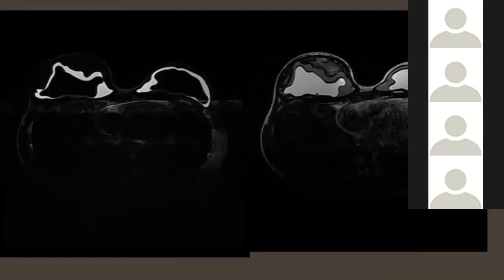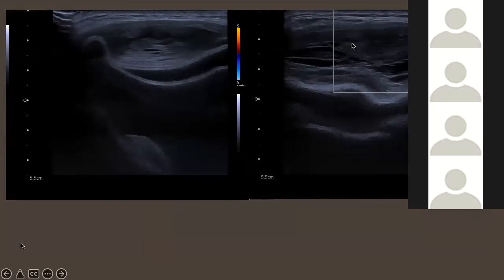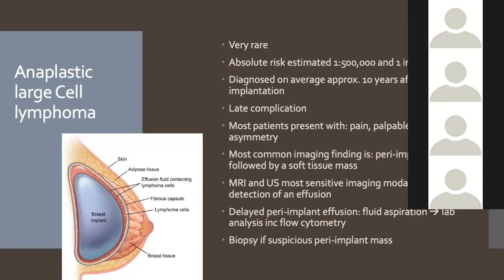On the dedicated MRI, no silicone could be seen within the lump, which increased concern for lymphoma rather than a silicone granuloma. On ultrasound, the lesion had a lace-like appearance and showed no enhancement or blood flow on Doppler. This thankfully turned out to be a hematoma, not anaplastic large cell lymphoma (ALCL). However, it's always important to be aware of BIA-ALCL.